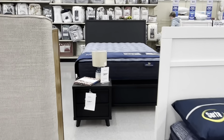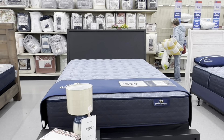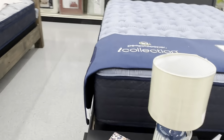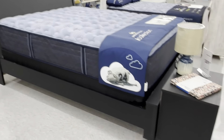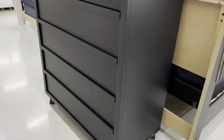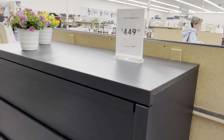New this week: the Denser Queen Bed for $390 compared to $627, with a nightstand for $230. I like this bed because it has a headboard, sideboard, and footboard. The Wide Chest with five drawers is $450 compared to $860.